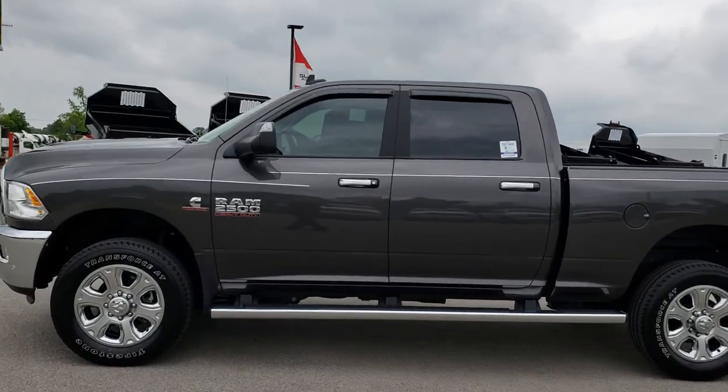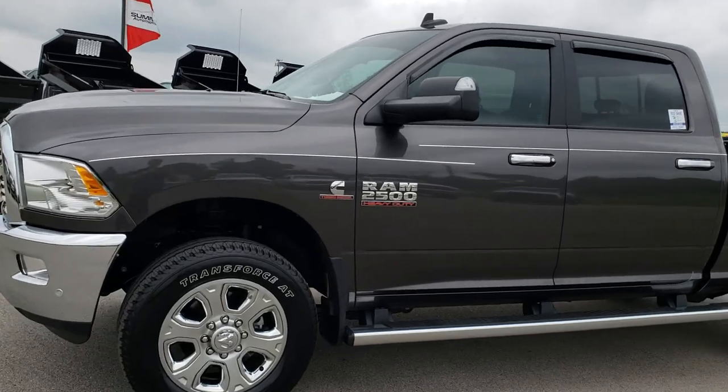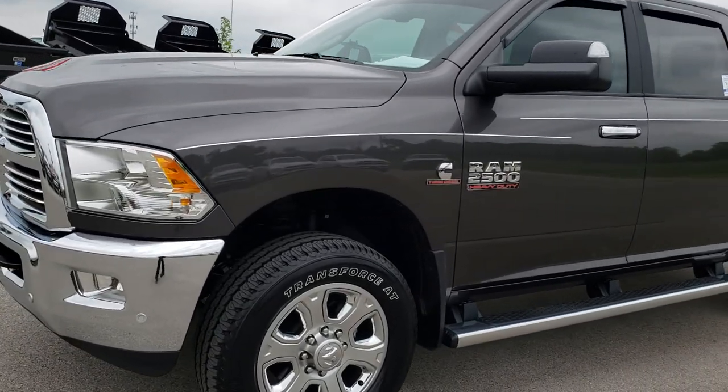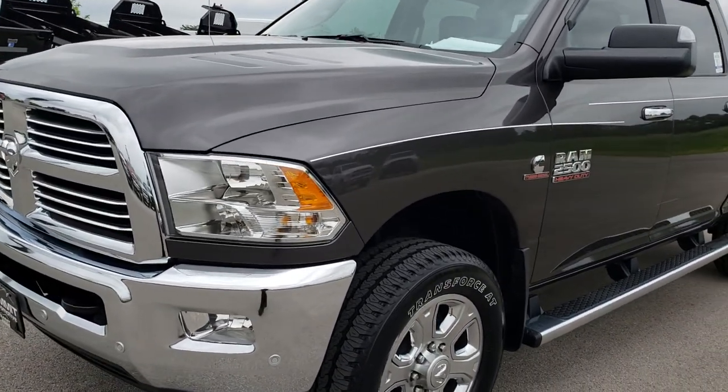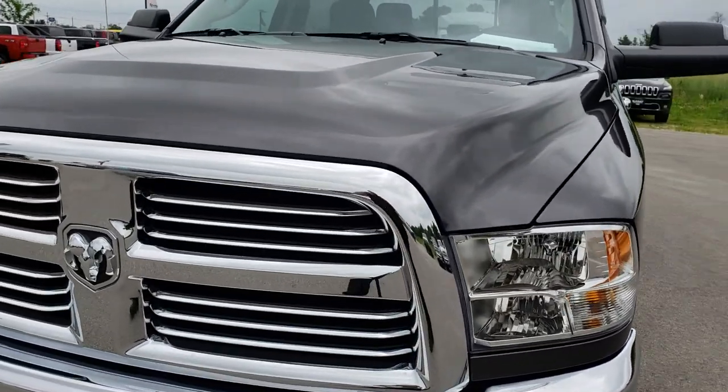This is stock number 82AA. We are here at Summit Automotive in Fond du Lac, Wisconsin, your new and used Ram Heavy Duty Headquarters. Remember, we are the guys with the trucks on 41.